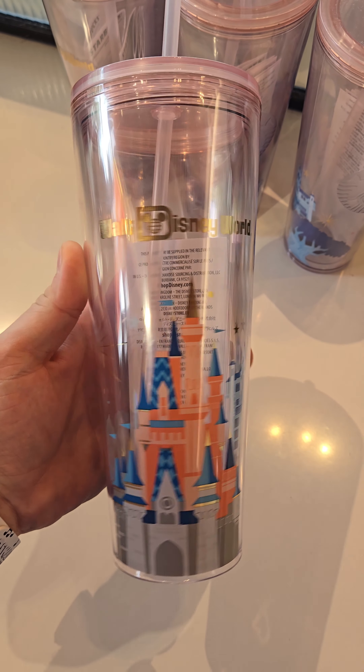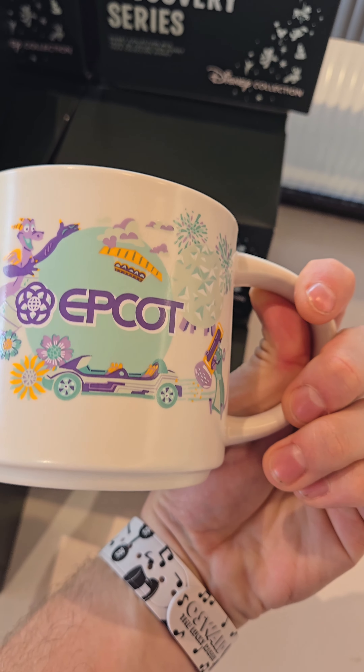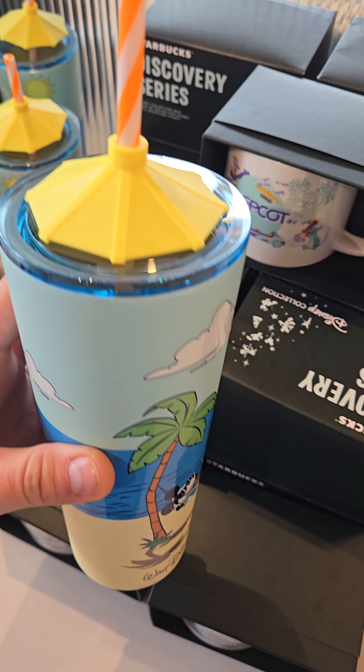They had these amazing cups for Walt Disney World, they had an Epcot-specific coffee mug, which I wish I had picked up, and they had all these fun Mickey cold cups that had an umbrella on the top.